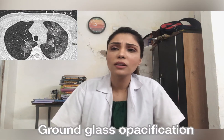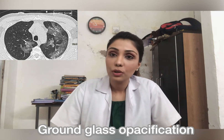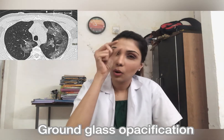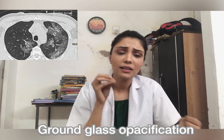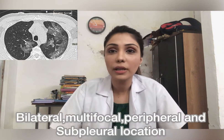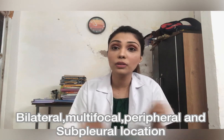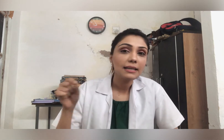HRCT stands for High Resolution CT scan of the chest, in which sections are taken and studied. The most common finding in COVID-19 is bilateral, multifocal, and peripheral ground glass opacification, or GGO. To explain to a layman: the normal air spaces of your lungs are filled by some inflammatory reaction or soft tissue, but not to the extent that it obscures your vessels. This GGO most commonly affects the peripheral and multifocal lesions of both lungs.